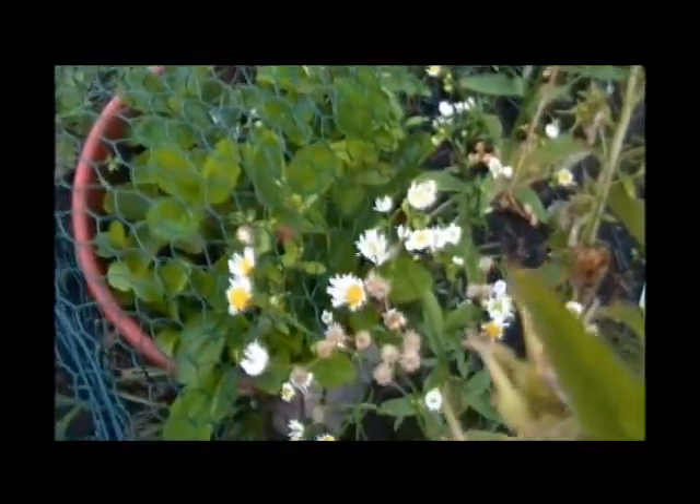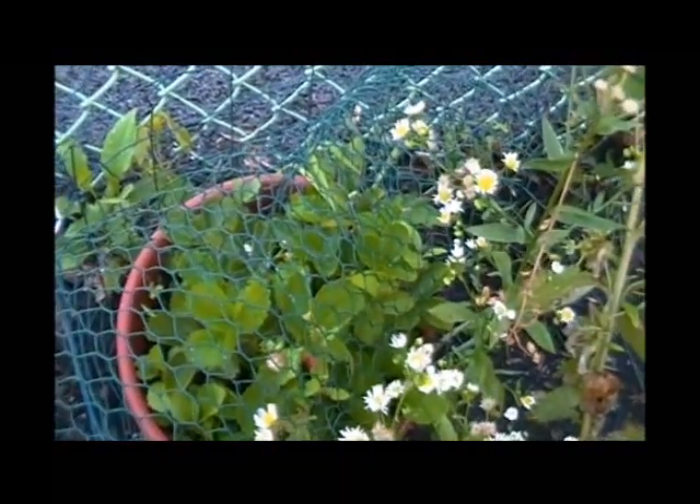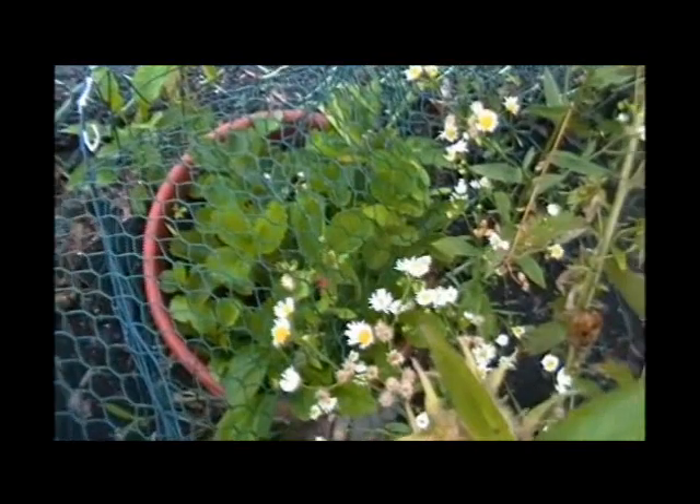And what else have we got to show you? Some strawberries — these are cute little tiny strawberries. Had to cover them because the birds like to eat them. Hold on a second, I'm going to hit the pause button and then we're going to talk about fertilizer.